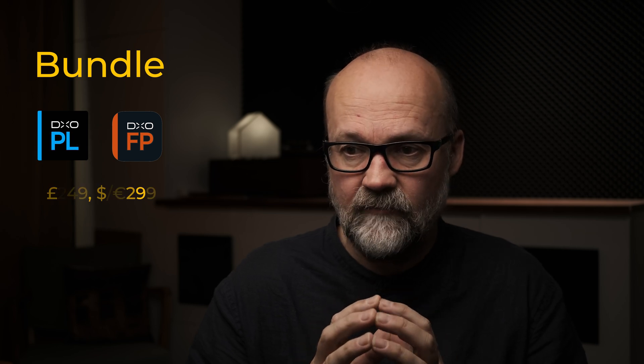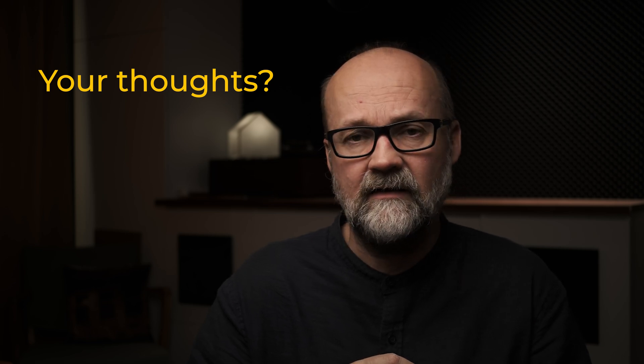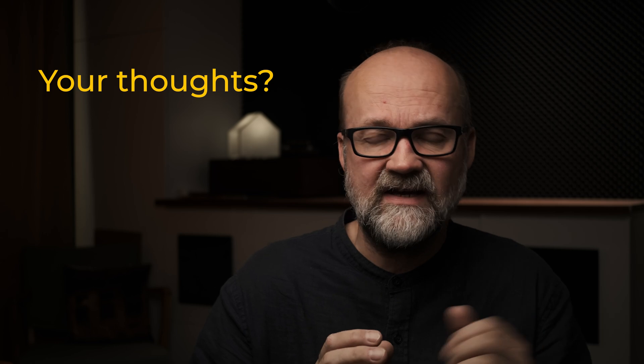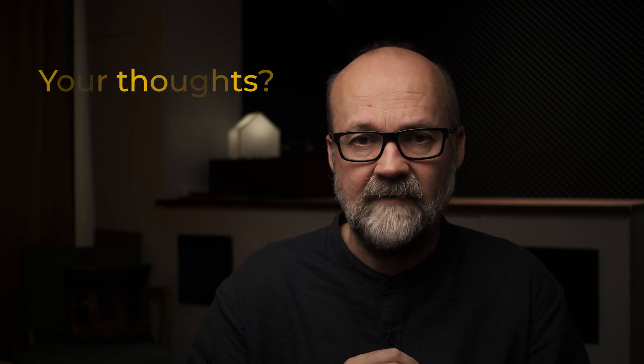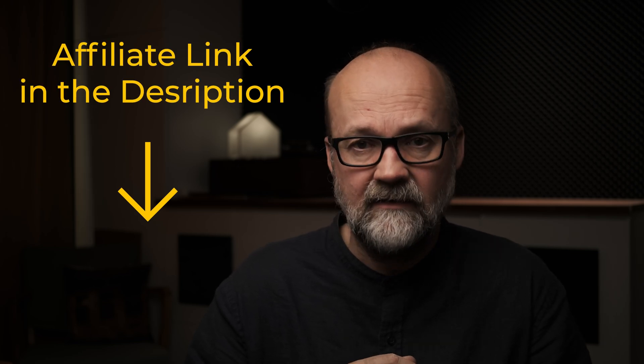They also offer a bundle with DxO PhotoLab 8 and FilmPack 7 for £249 or €299/$299. So how do you feel about the new upgrade? If you have version 6, I think you should upgrade. If you have version 7, it depends on how much you need the new tools and better noise reduction. Don't buy anything if you don't need it, but this is one of those upgrades I do recommend, and I will start using this version.